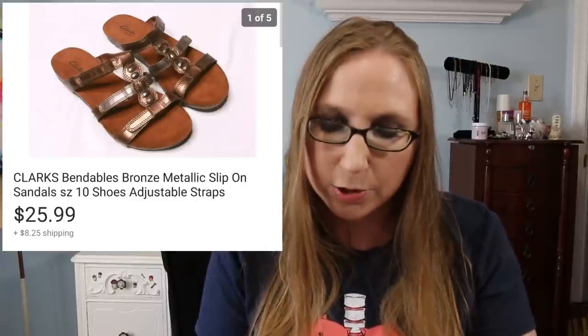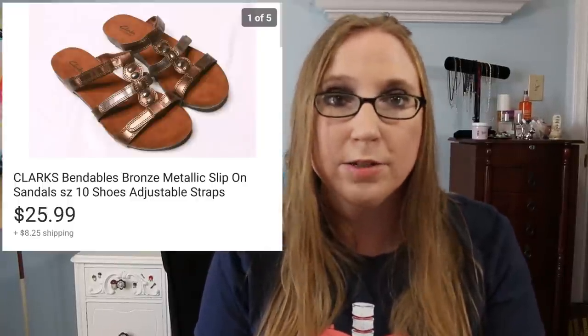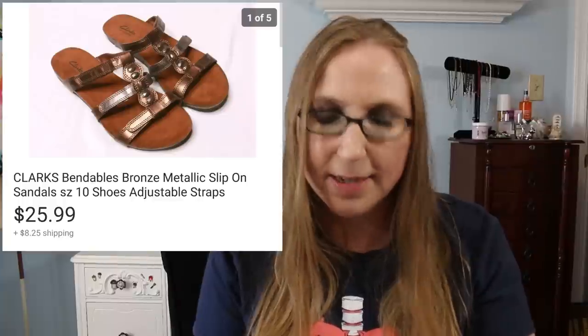Next was a pair of Clarks sandals that sold for $25.99. You guys know I love picking up Clarks.